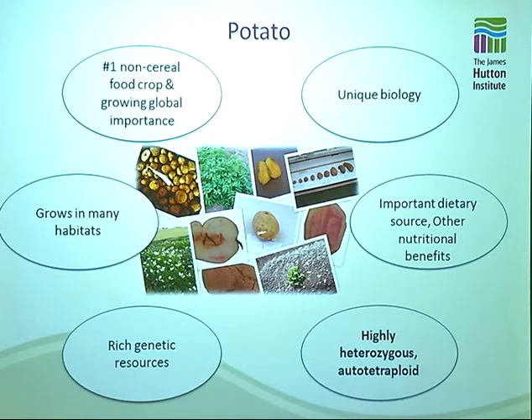Potato is quite a very interesting crop — the most important non-cereal food crop around the world, and it's becoming of increasing global importance. It has this kind of unique biology; it produces tubers on underground stems called stolons. It's an important dietary source of lots of things, very adaptable, and grows in a very wide range of habitats. We have a huge genetic resource for potato — at one point over 200 described tuber-bearing species of potato — so we have this huge diverse genetic resource that we can use in genetics and in breeding.